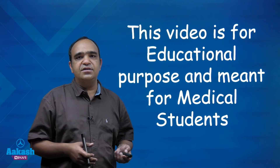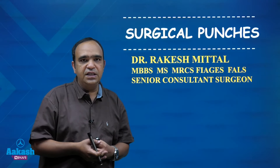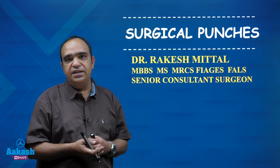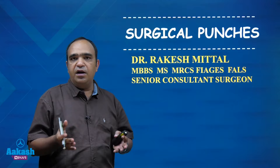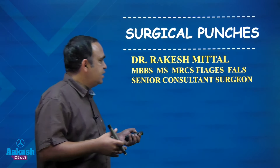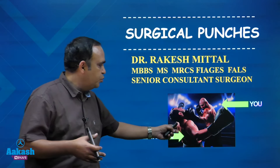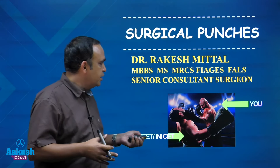Hello friends, this is Dr. Rakesh Mittal, senior surgical faculty at Akash PG. Now the NEET exam is over, but INICET is there, just 5 weeks away from now. So I will be coming out with lots of short videos — surgical punches, bites and shots. You have to punch the exam and conquer it.